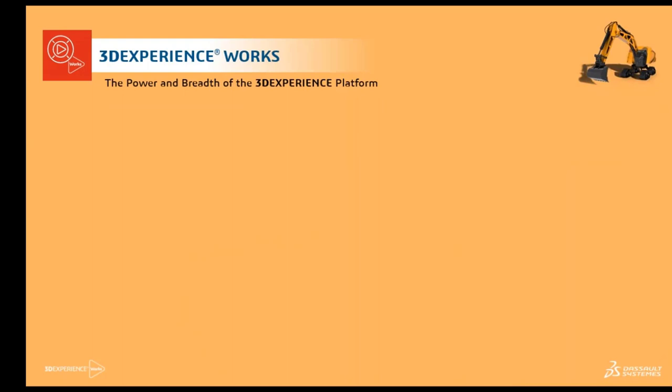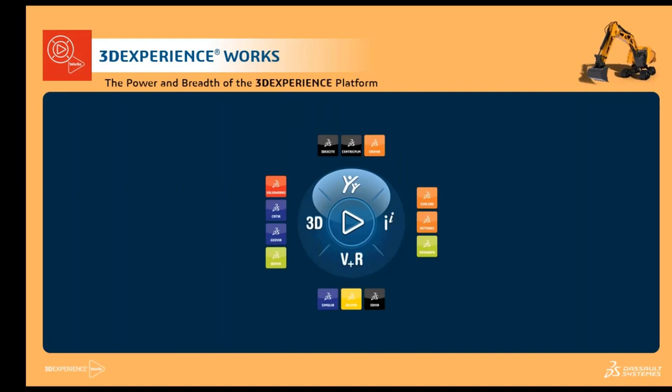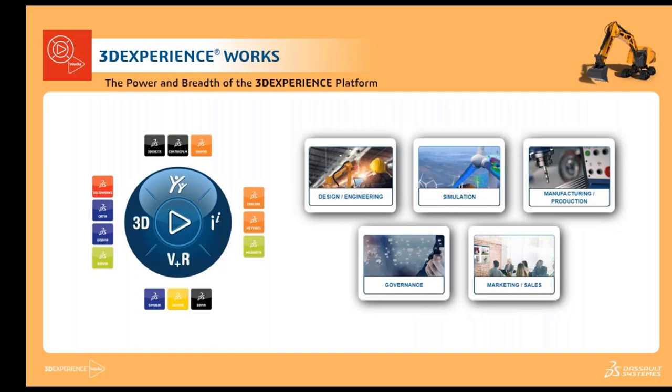Let's start with the 3D Experience Works portfolio. 3D Experience Works is the power and breadth of the 3D Experience platform — the flagship product from Dassault Systèmes. It comprises all solutions under its umbrella: design tools such as SOLIDWORKS, CATIA, and DOVIA; product management or PLM tools; marketing tools; and simulation tools called SIMULIA. All flagship products under Dassault Systèmes have been placed under one umbrella called the 3D Experience platform. The 3D Experience Works portfolio consists of five different entities catering to design and engineering, simulations, manufacturing, productions, governance, and marketing and sales.